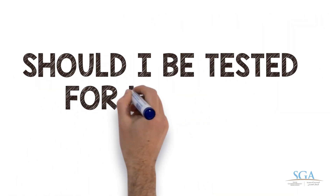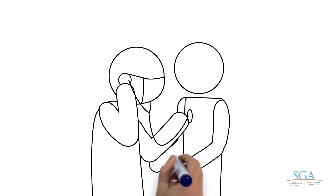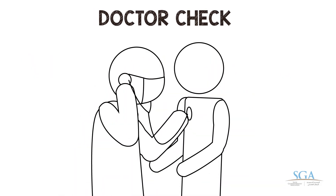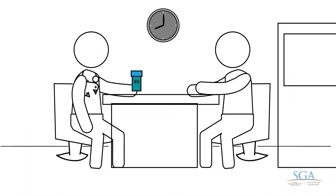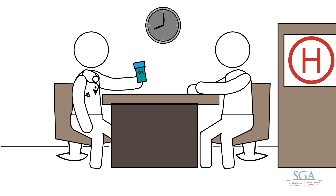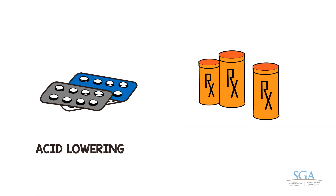Should I be tested for H. pylori infection? Yes, if you have symptoms, or a history of ulcers, or family history of stomach cancer. How is it treated? Most people will receive a combination of three medicines used for two weeks. This usually includes a medicine to lower acid production and different antibiotics. Make sure to follow instructions and notify your doctor if a side effect happens.